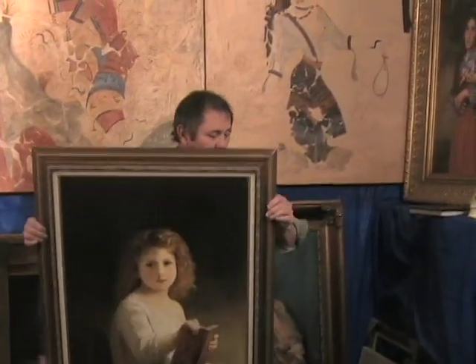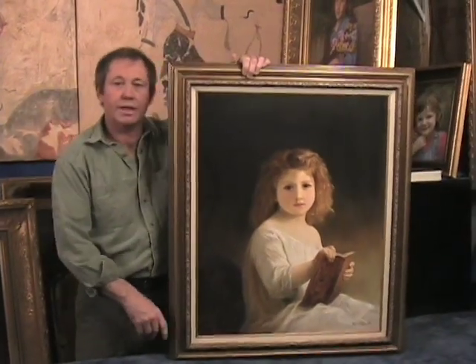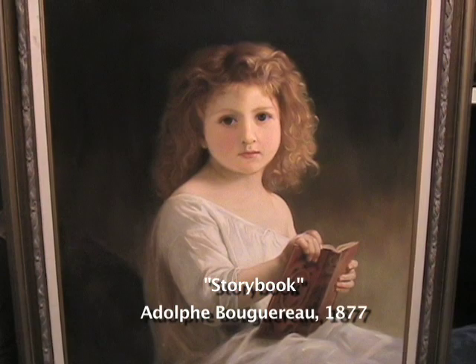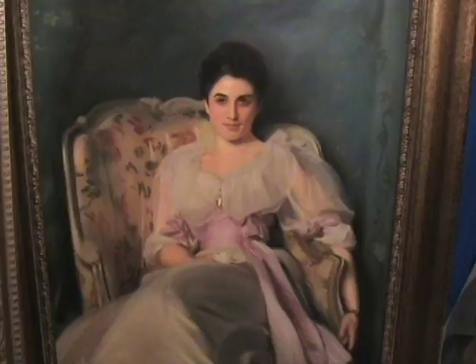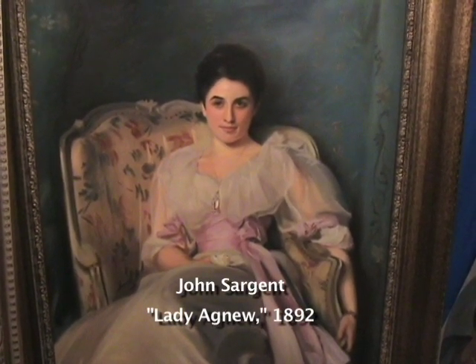I think realist art reached its height after all those thousands of years in the 19th century. Here I copied one of Adolphe Bouguereau's little girls. And then of course we had the wonderful portrait painters of that time, such as John Sargent. Here is his lady, Agnew of Loch Naw. I call her Gertie.